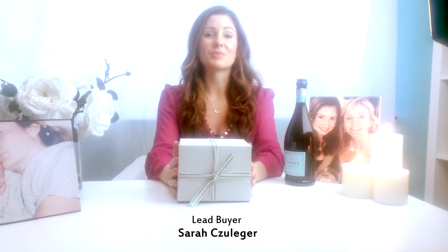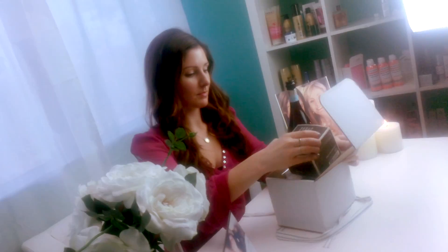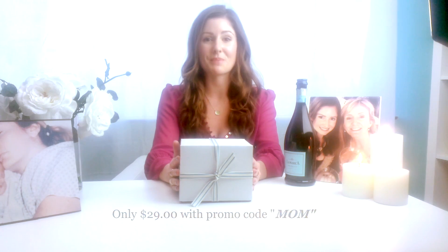Mother's Day is right around the corner and we have the perfect gift for your mom, aunt, grandma, or loved one this year. This box is filled with $110 worth of beauty products and $80 worth of bonus gifts — all yours for $29 if you use the promo code MOM.